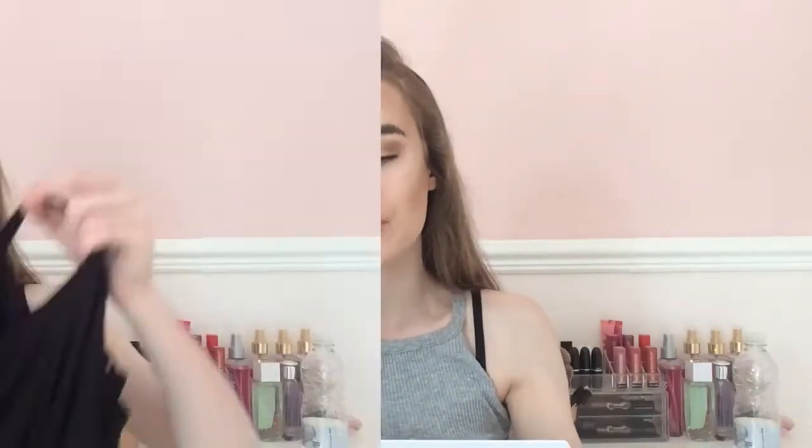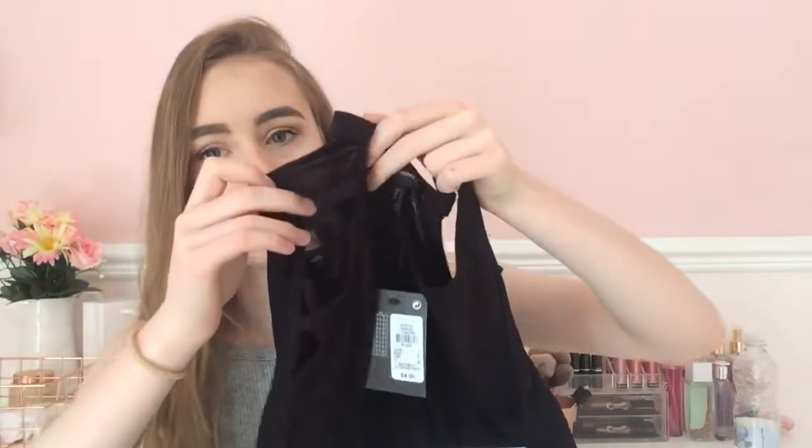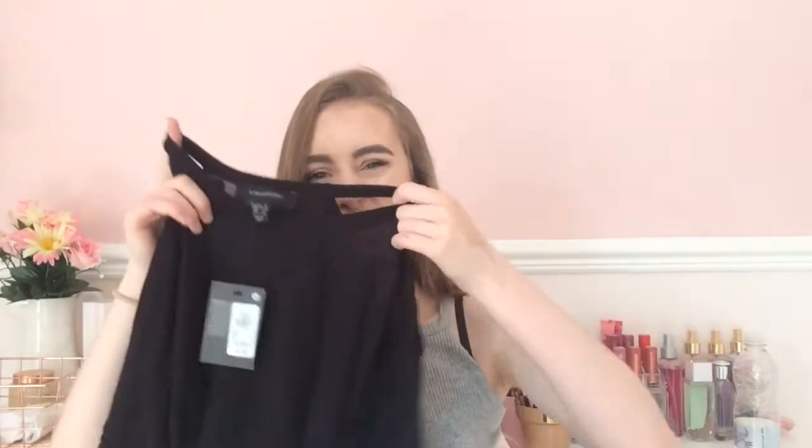So everything isn't in order because I just have everything in the box in piles. I've got this black top — it has a kind of line design. It's nice and I think it was only £4. I just thought it would be nice to wear out.